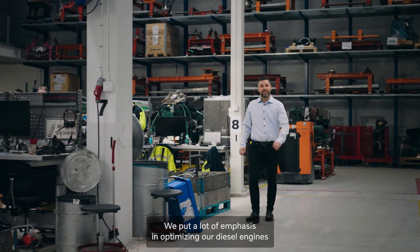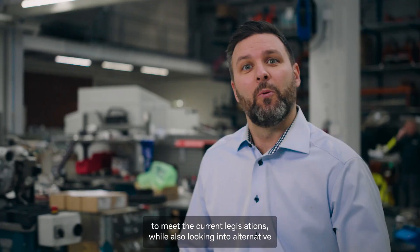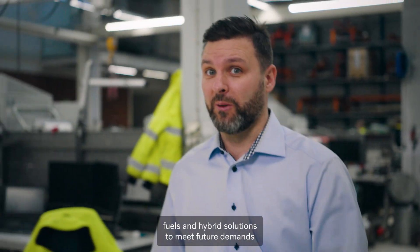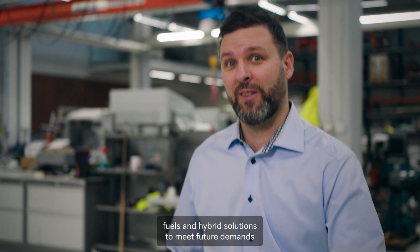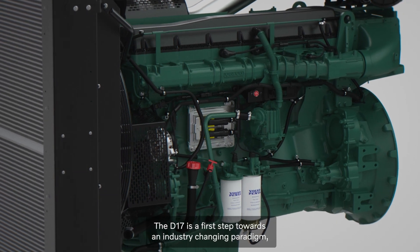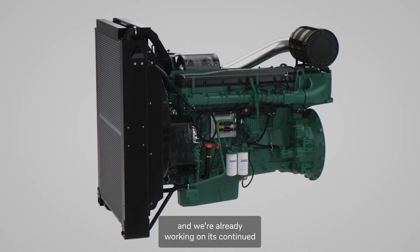We put a lot of emphasis on optimizing our diesel engines to meet current legislation, while also looking into alternative fuels and hybrid solutions to meet future demands and our goal of net zero emissions. The D17 is the first step towards an industry-changing paradigm, and we're already working on its continued development with alternative fuels.